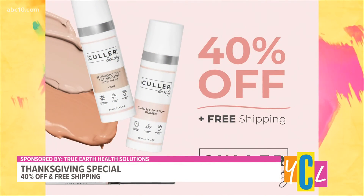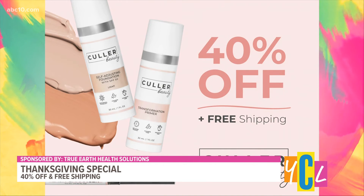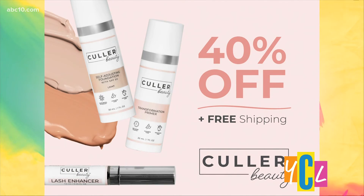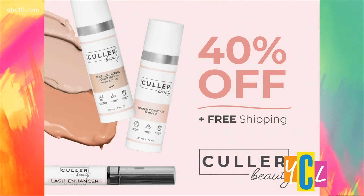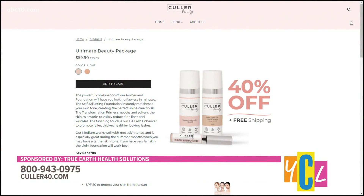There's a special offer for Your California Life viewers: 40% off the Ultimate Beauty Package. You get the foundation, the primer, and the lash enhancer absolutely free — a $20 value in itself. For more on this unique foundation, visit color40.com.